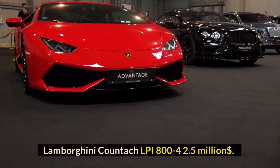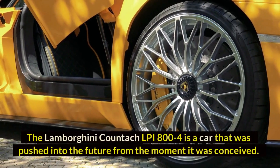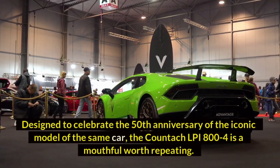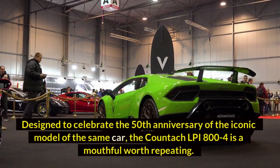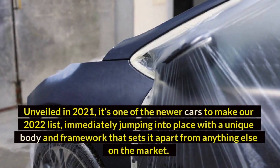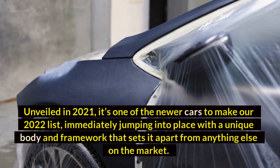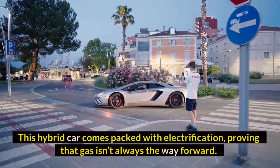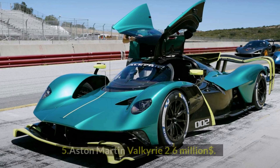Number four: Lamborghini Countach LPI 800-4 — $2.5 million dollars. The Lamborghini Countach LPI 800-4 is a car pushed into the future from the moment it was conceived, designed to celebrate the 50th anniversary of the iconic model of the same name. Unveiled in 2021, it's one of the newer cars on our 2022 list, with a unique body and framework that sets it apart. This hybrid car comes packed with electrification, and in total Lamborghini will produce 112 of these cars.